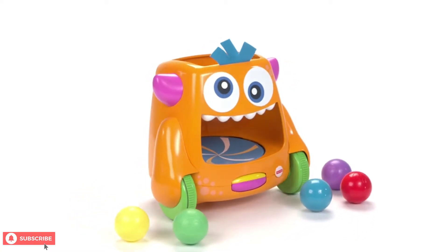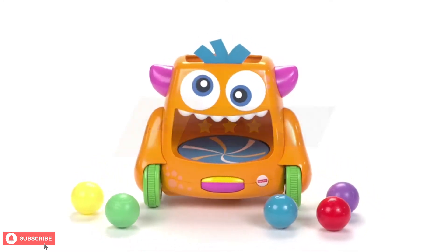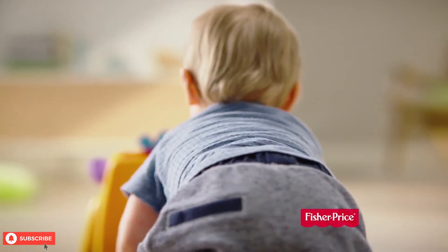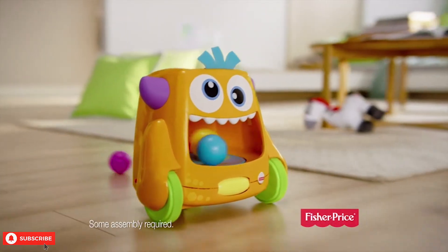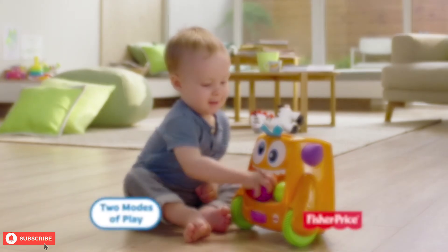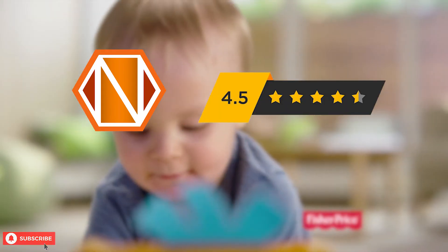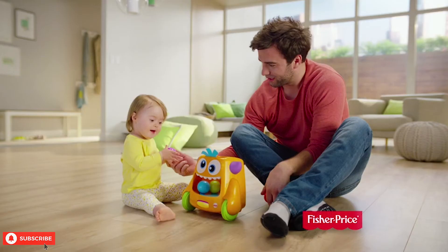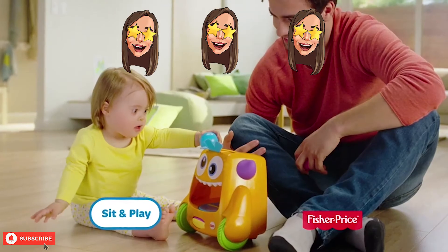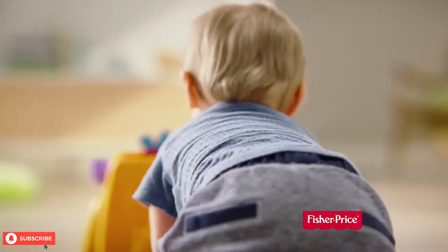The Fisher Price Zoom and Crawl Monster has an average rating of 4.4 out of 5. This adorable monster keeps your child entertained and they can chase it around the house. It can be a great toy for younger children. We at Next Toy Review would give this monster a 4.5 out of 5 stars. Over 70% of the buyers have left positive feedback for this monster toy.